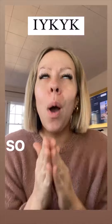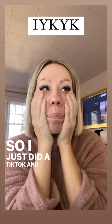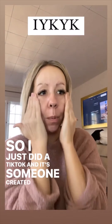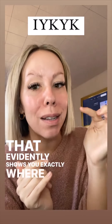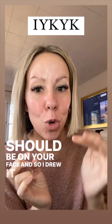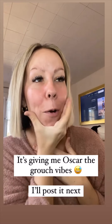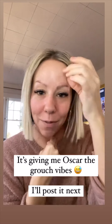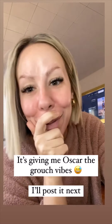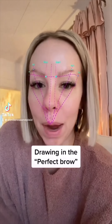If you know, you know. I just did a TikTok — someone created this filter that evidently shows you exactly where the perfect brow should be on your face, so I drew it in. The jury is still out. Actually, let me post it — if you guys have TikTok, I would love for you to watch it. We're gonna try this filter on my brows because...